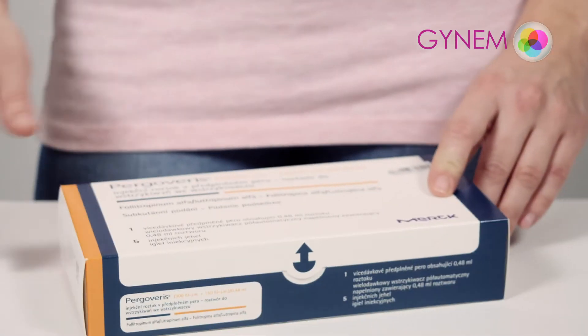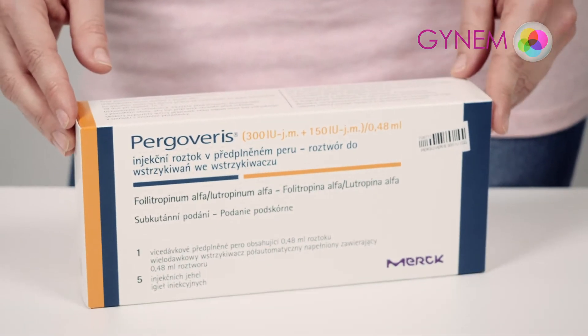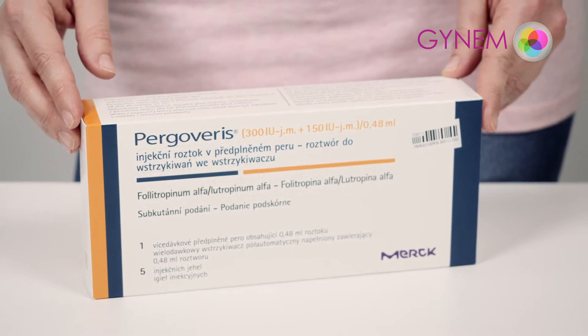Pergoveris, used for the controlled stimulation of ovaries to develop more follicles in women undergoing assisted reproductive methods.